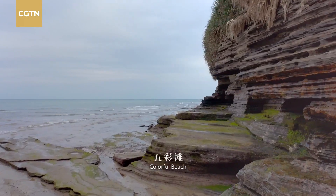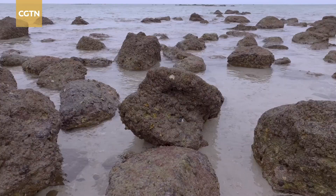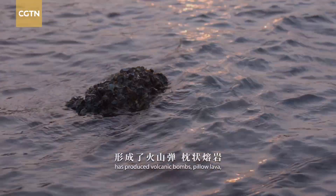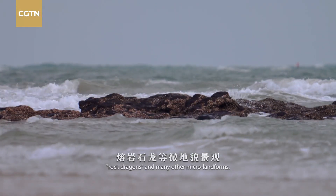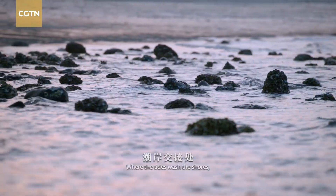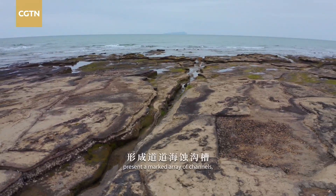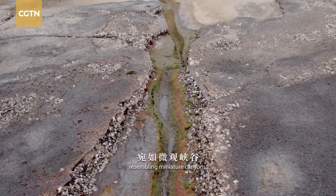Colorful Beach is the broadest marine erosion platform here. Volcanic activity over the ages has produced volcanic bombs, pillow lava, rock dragons, and many other micro-landforms. Where the tides wash the shores, landforms eroded by rhythmic waves present a marked array of channels resembling miniature canyons.